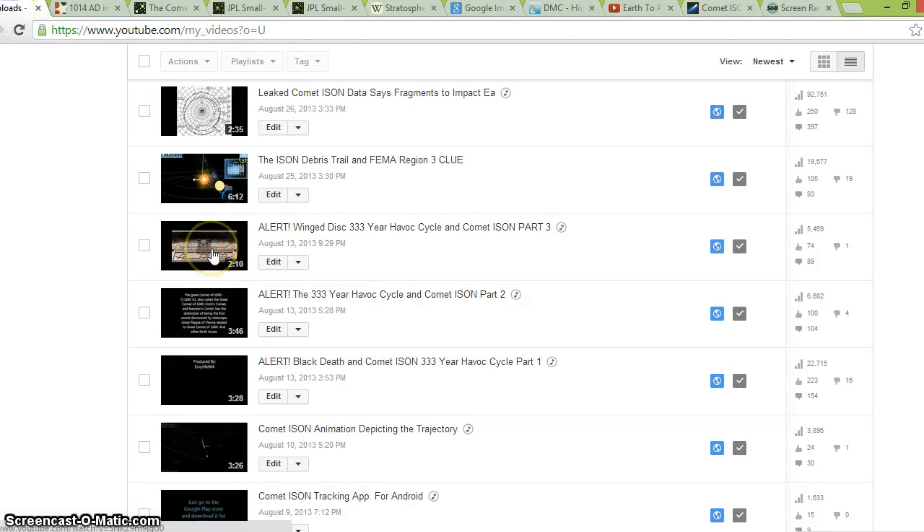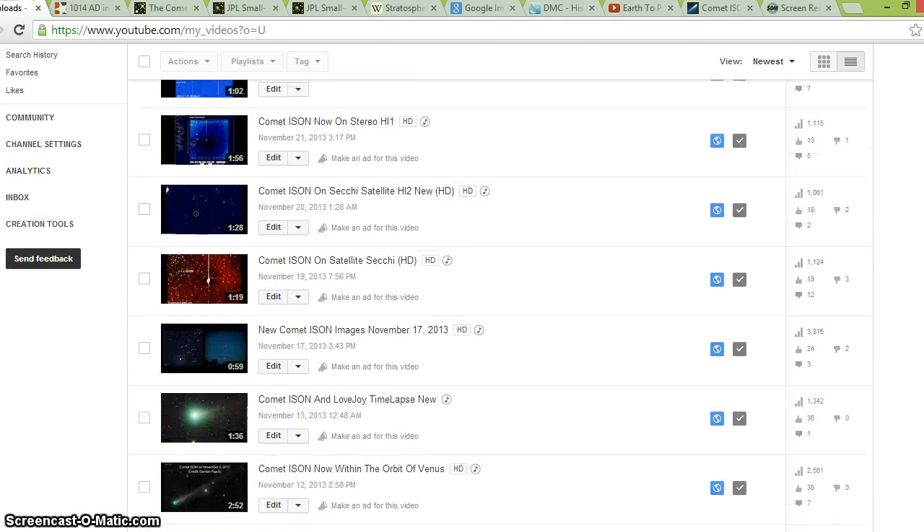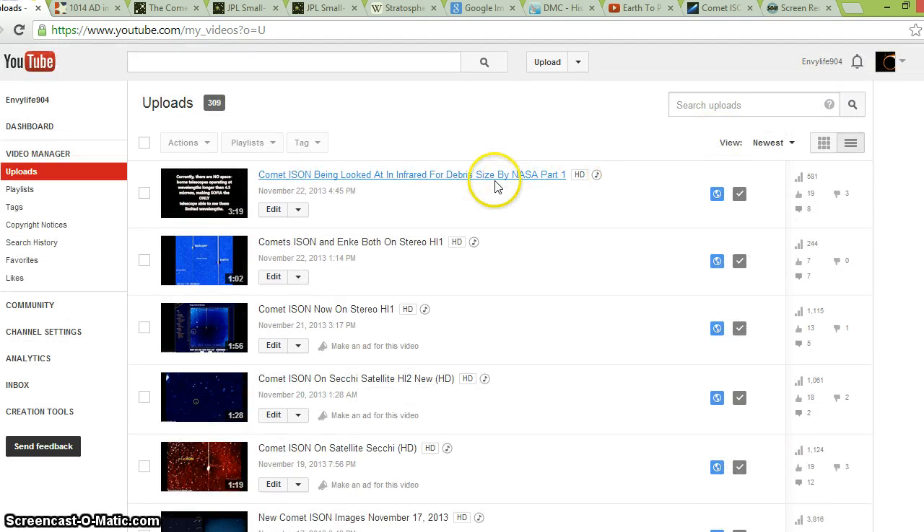Hey, what's going on guys? It's been a while since I made a video with actual audio, but I want to make this video to help clarify and explain a few things. Most of you know that I made the Comet ISON 333-year Havoc Psycho video series — part one, part two, part three — and a bunch of videos after that.